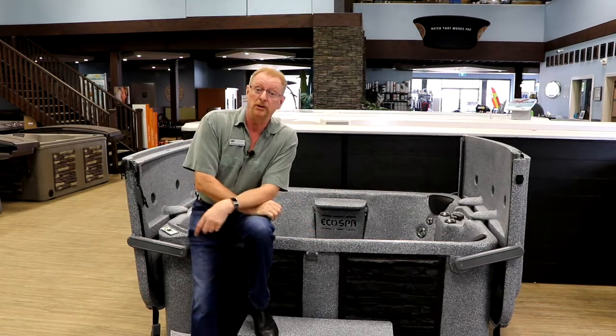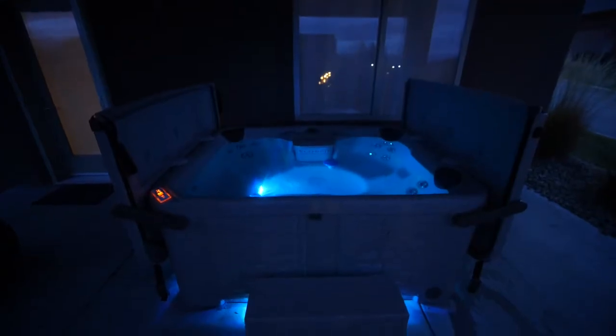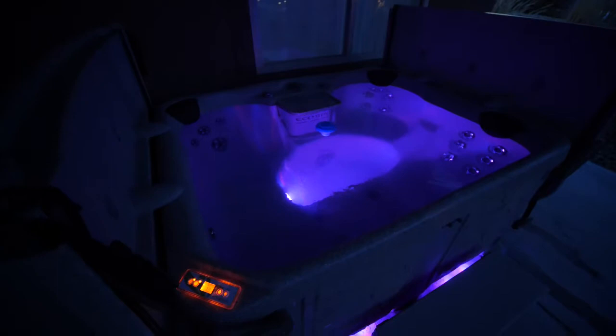If you want to know more about EcoSpa, check out any of our locations in Kelowna, Vernon, and Kamloops. We hope to see you in the stores real soon.